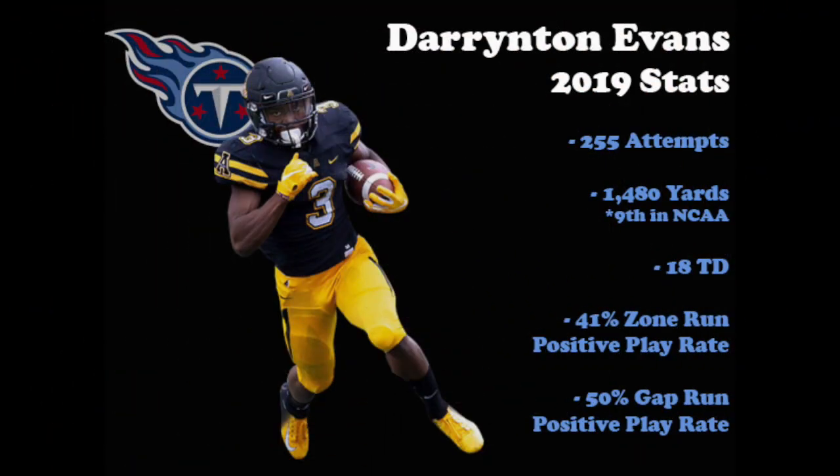The Titans obviously have Derrick Henry as the number one guy, but Evans has the ability as a change-of-pace back and should be able to spell Henry and contribute for the offense when his name is called. When looking at last season, Evans was ninth in the country in rushing yards with nearly 1,500, while also collecting 18 touchdowns on the ground. He can also do it in any scheme, as he had a positive play rate of 41% on zone runs and 50% with a gap scheme.